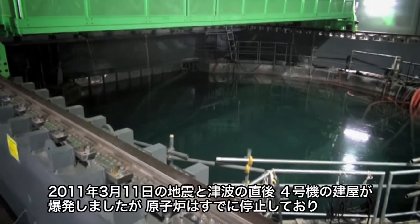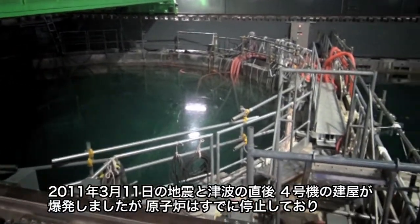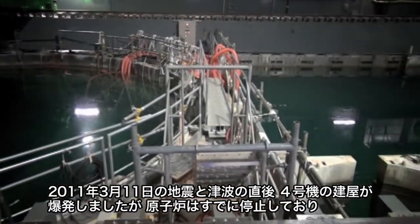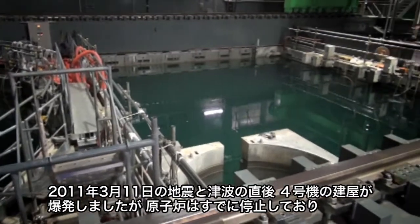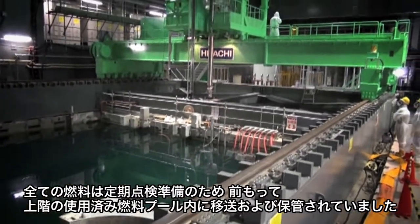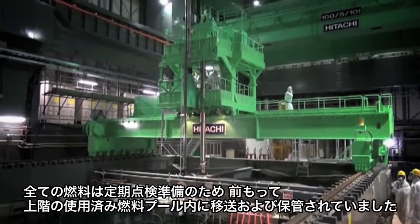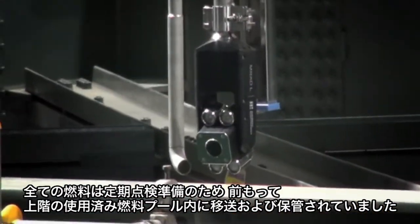In the wake of the March 11, 2011 earthquake and tsunami, although an explosion did occur at the Unit 4 reactor site, the reactor had already been shut down, with all of its fuel previously transported and stored in an upper-floor spent fuel pool in preparation for periodic inspections.